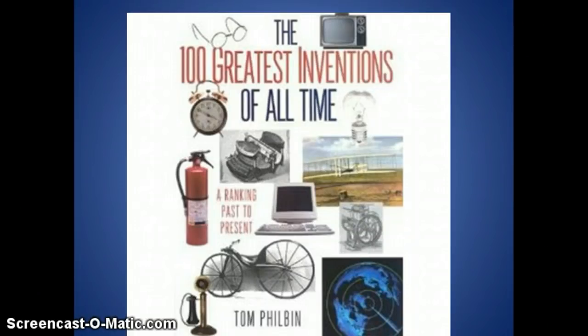Hello and welcome to this mini lesson on inventions and their importance in American society. As you can see by the cover of this book, 'The Hundred Greatest Inventions of All Time,' a lot of people have put thought into what are the most important inventions and how they changed society. We're going to focus on that in class, and by learning about these inventions prior to class, we can spend more time actually debating which of them are the most important.